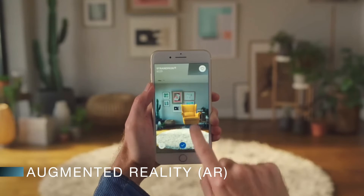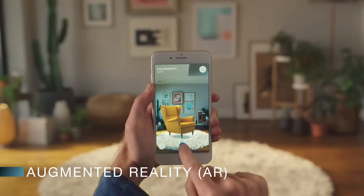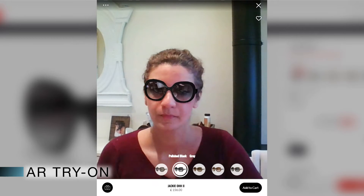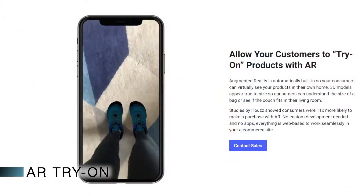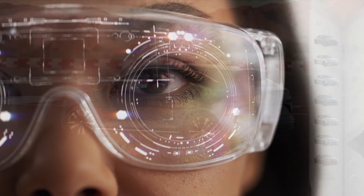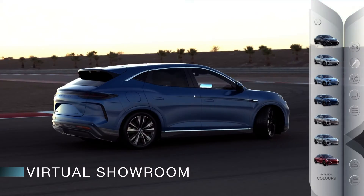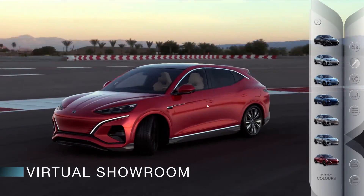Augmented reality empowers a shopper to view a new lounge chair in their own home on their mobile device. People shopping online today can try on hats, glasses, and jewelry virtually — in the future, they'll be trying on clothes and even wearable tech. Car buyers can visit a 3D online showroom, customize and personalize a vehicle, and see the exterior and interior in 360-degree rotation and full detail.